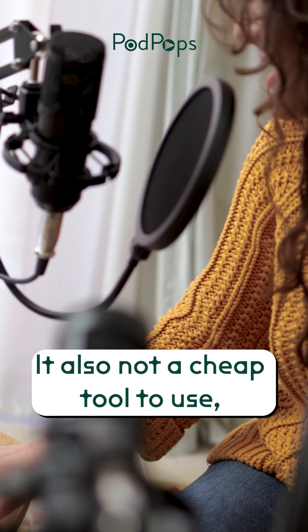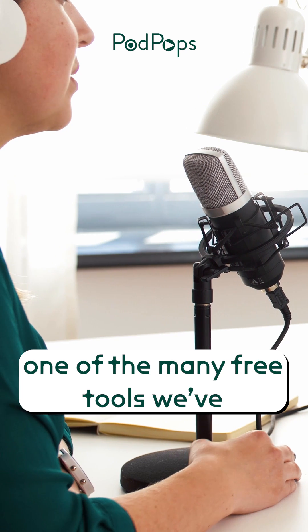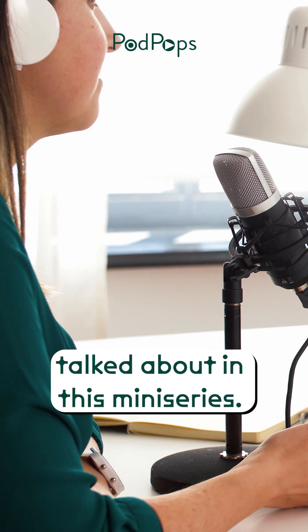It's also not a cheap tool to use, so if you're looking to produce your podcast on a budget, you can start by using one of the many free tools we've talked about in this mini-series.